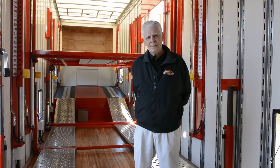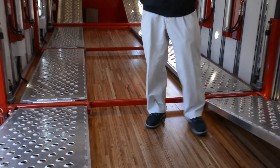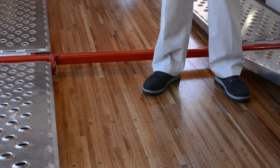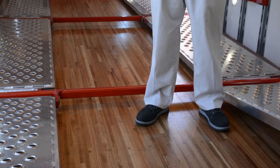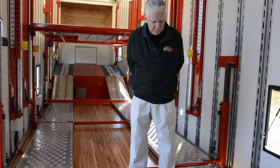We're now on the lower decks, and as you can see by the beautiful wood floor here, much of our clients are hauling high-end cars. So Kentucky wants to make it look very presentable to the clientele and to the customer, so they put a nice hardwood floor in here.